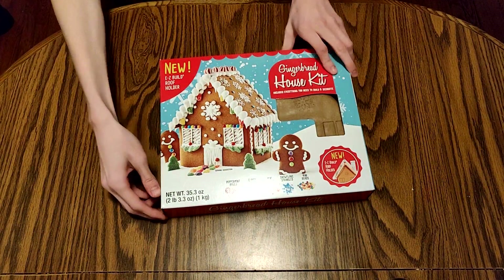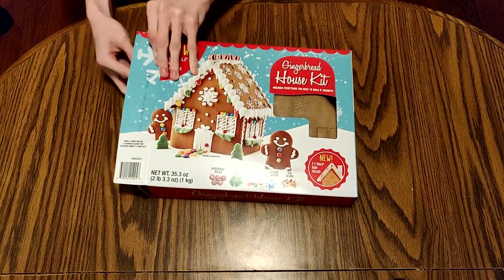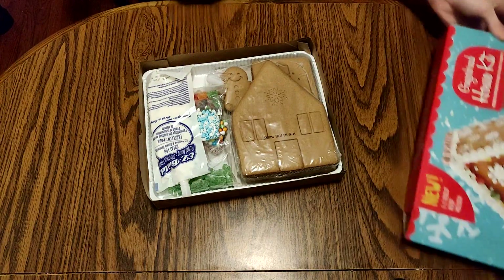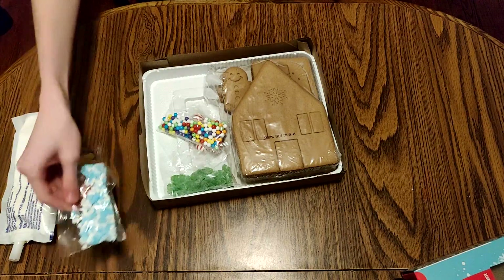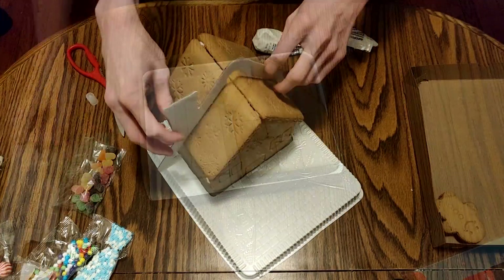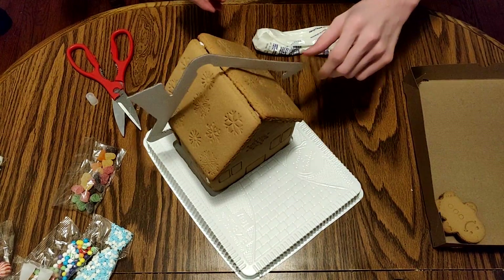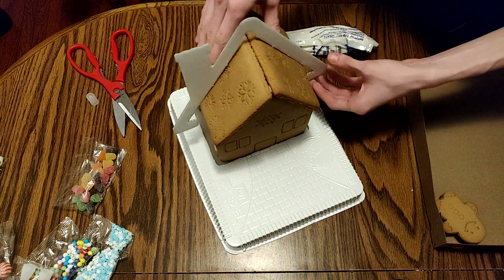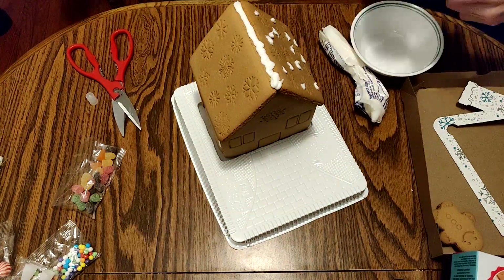It seems like the type of gingerbread house kit I usually get got changed this year. I've complained time and time again about the roof not staying together, but this time they included a cardboard contraption to hold it in place while the icing dries. This is honestly a really good thing — I would be genuinely impressed. However, it didn't make a whole lot of difference in actual use. I may have done something wrong when I was putting the house together, but it seems that the so-called easy build roof thing doesn't actually do anything. That's disappointing. Oh well, I continued to build the rest of the house while the roof stood shockingly still on its own.